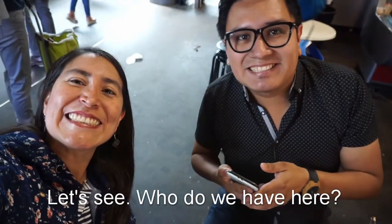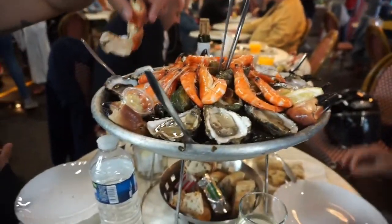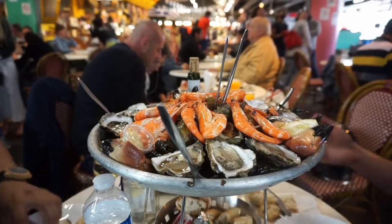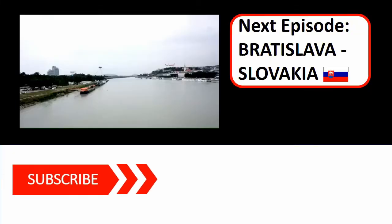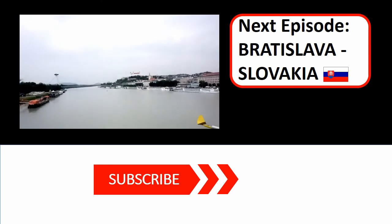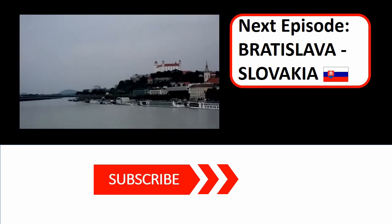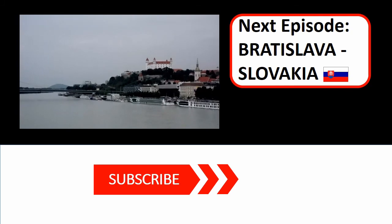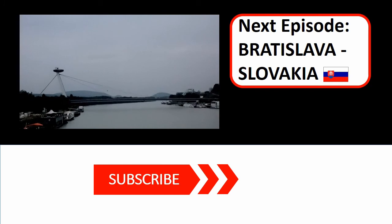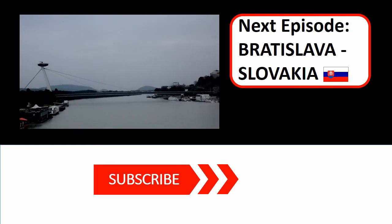We are going to have some seafood today with Raúl and Roberto. My trip to Bordeaux is over, and I want to thank Roberto for joining me in this trip, and Mariela. I hope you liked it! So this is the very first video of many in Europe, and next time we are going to Bratislava in Slovakia — see you there!